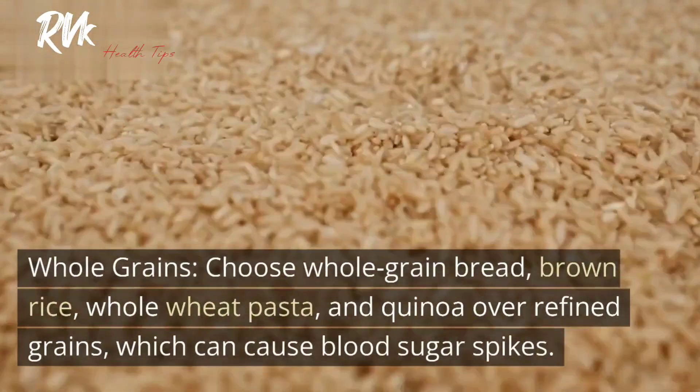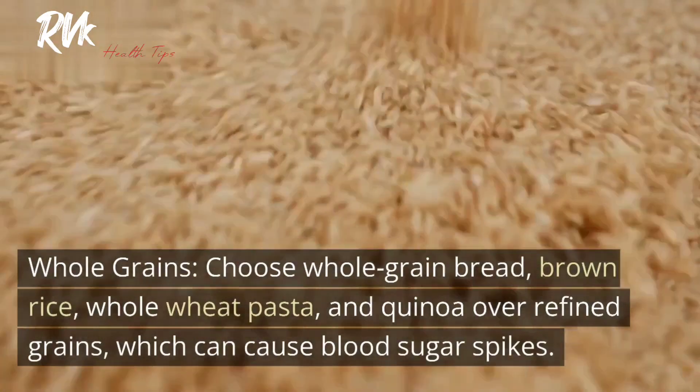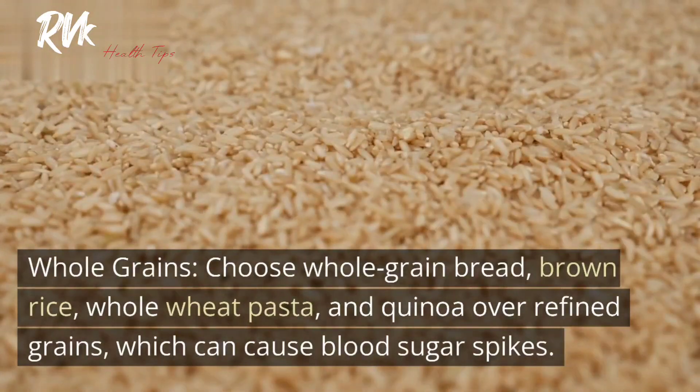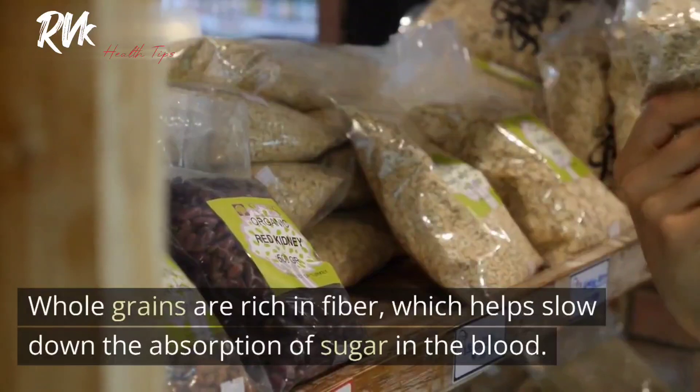2. Whole grains. Choose whole grain bread, brown rice, whole wheat pasta, and quinoa over refined grains, which can cause blood sugar spikes. Whole grains are rich in fiber, which helps slow down the absorption of sugar in the blood.